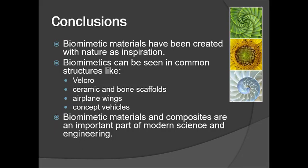In conclusion, biomimetic materials have been created with nature as an inspiration. They can be seen in common structures like Velcro, ceramic and bone scaffolds, airplane wings, and concept vehicles. Biomimetic materials and composites are an important part of modern science and engineering.